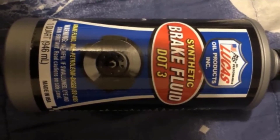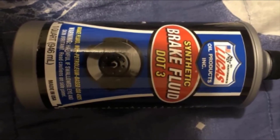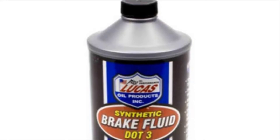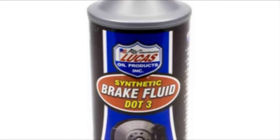It is recommended for use on disc and drum brakes and can even be applied to the clutch. It protects your brakes against rust and corrosion, prevents hardening and softening of the rubber, and provides excellent lubricity.